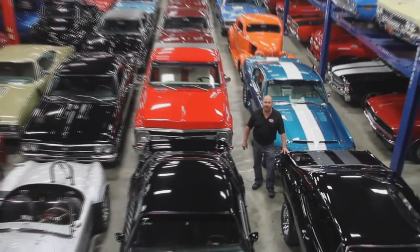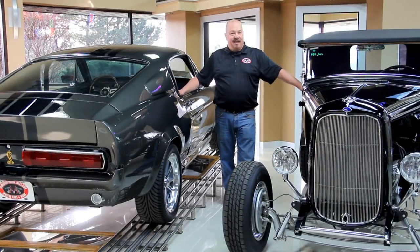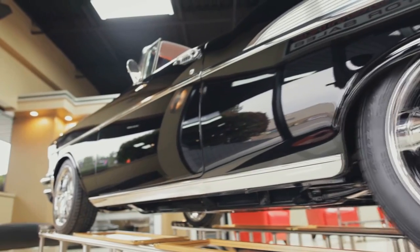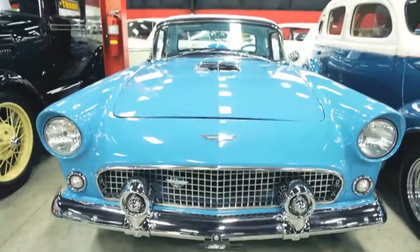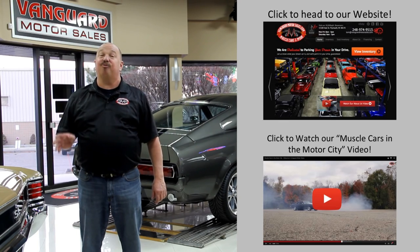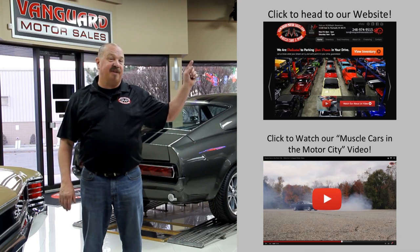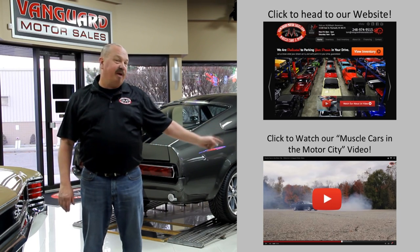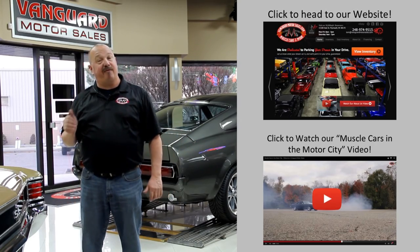Welcome to Vanguard Motor Sales. We specialize in buying and selling high-quality muscle cars and classics. We get in new cars every day so our inventory is constantly changing. If you'd like to check out our website right now we've got over 150 cars in stock — hit the button up top. If you'd like to watch an about us video hit the button at the bottom. Now let's go outside and check out what we've got for you today.